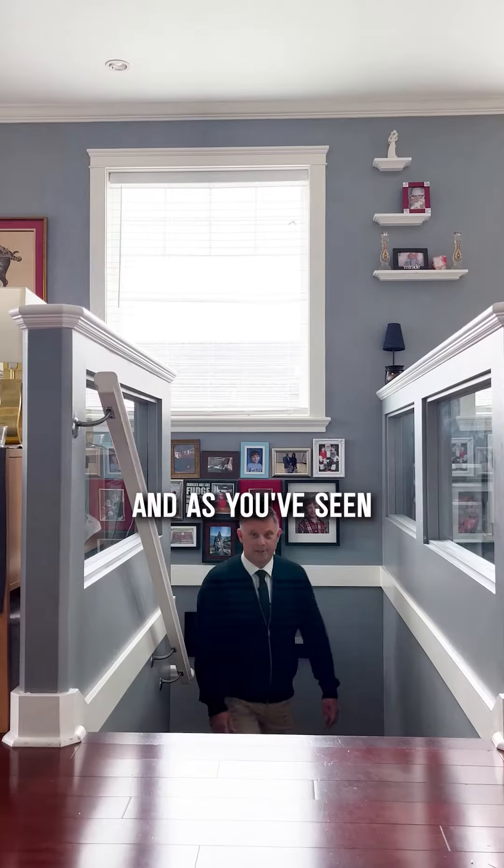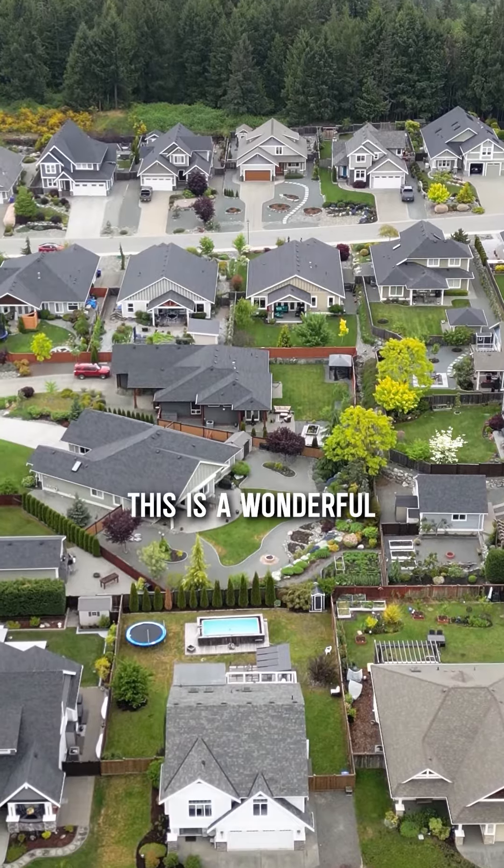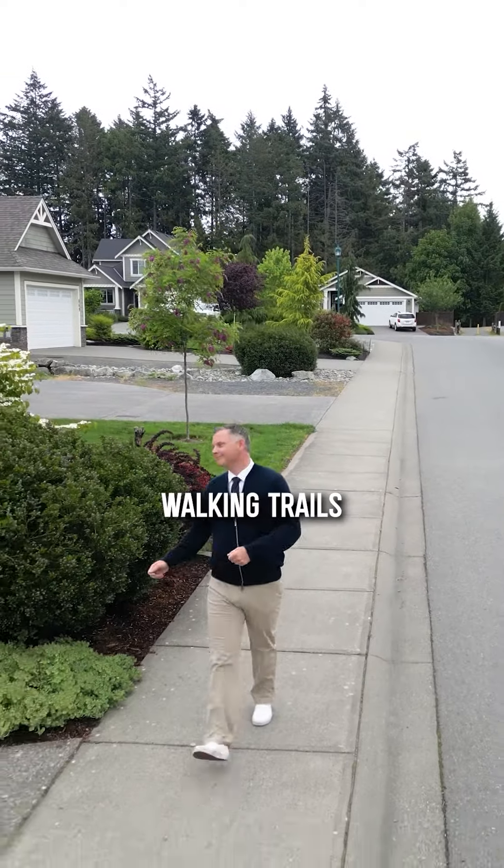As you've seen many times before with all the properties that I've sold here in Mill Springs, this is a wonderful family neighborhood with parks and walking trails.